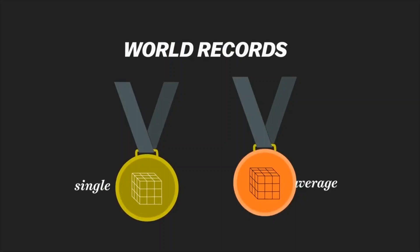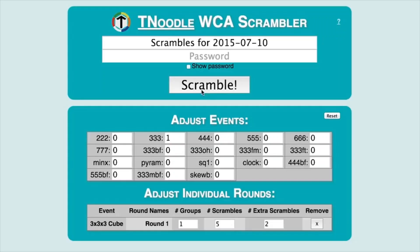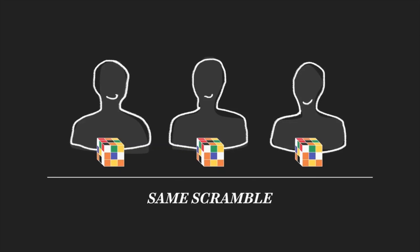It's worth noting there are two types of world records. The way speedcubing competitions work is that volunteers will scramble the cubes according to instructions generated by a computer, so the competitors all get the same scramble. They do five solves, and their three middle scores are averaged.